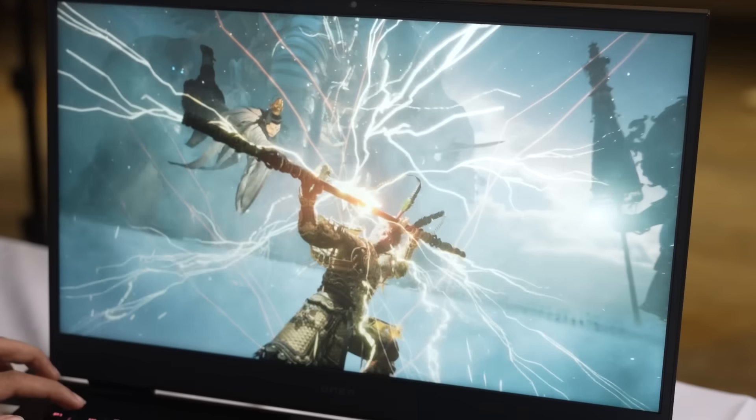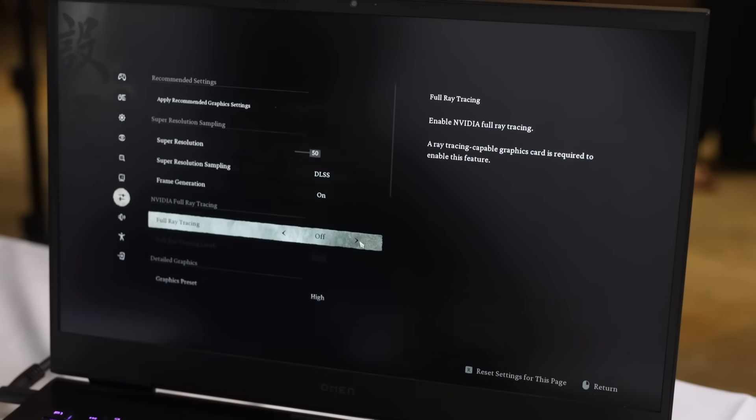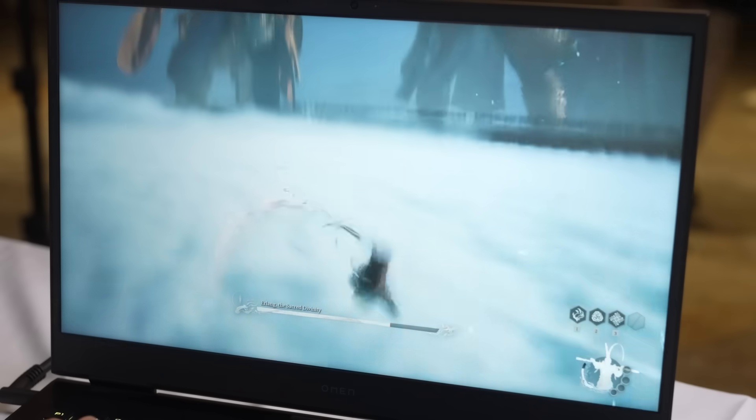Let's see how it handles gaming. Look at this — the graphics are next level. With real-time ray tracing, the lighting, the shadows, reflections, it's smooth and lifelike thanks to the RT cores. And with path tracing, the realism gets cranked even higher.